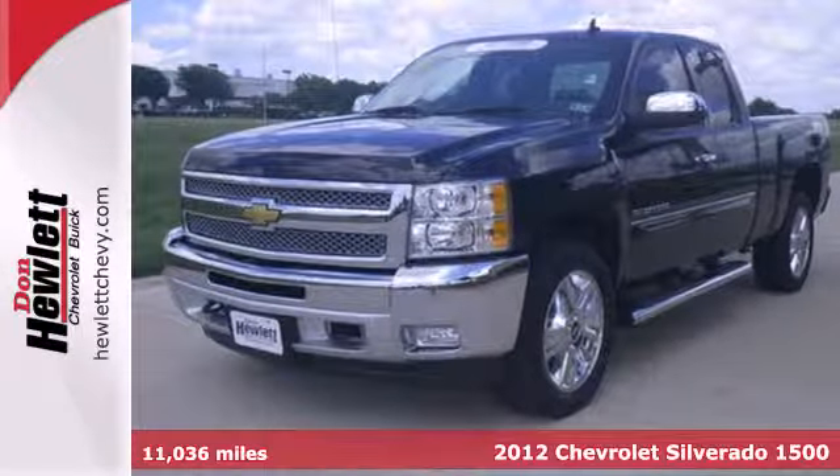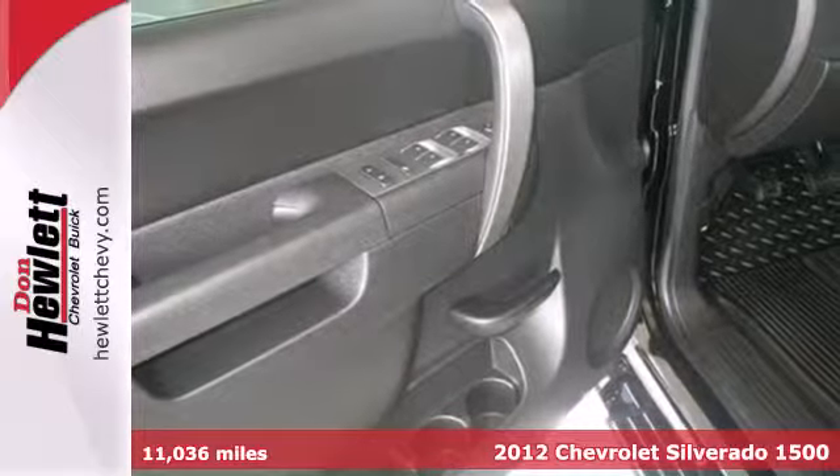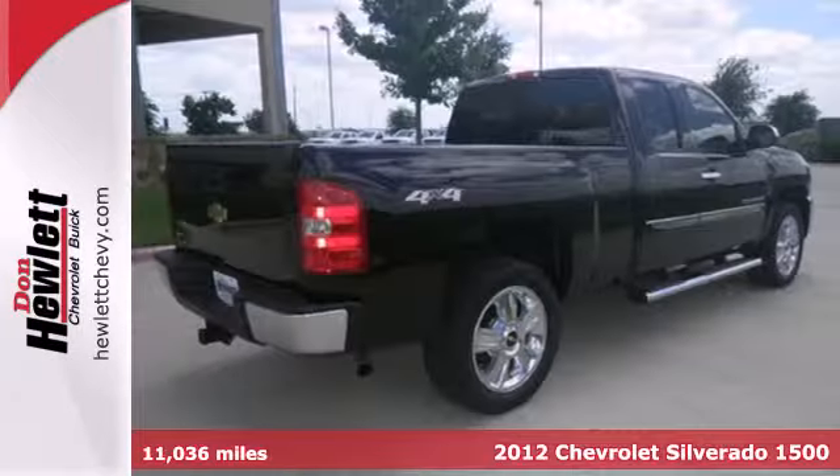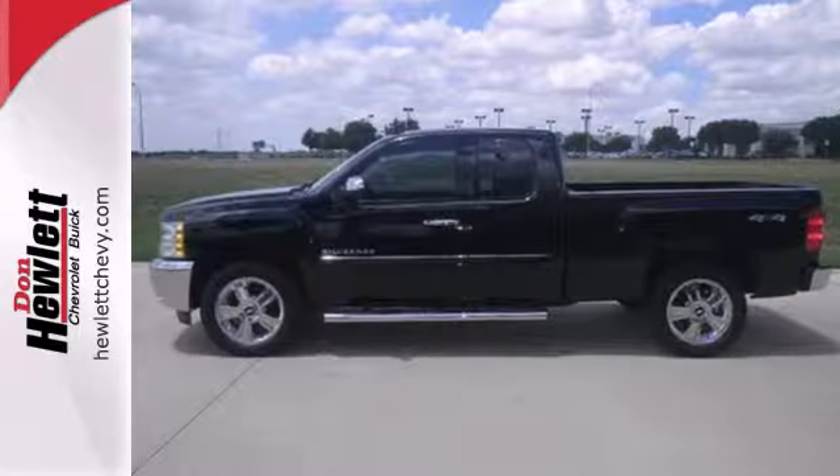It's a 2012 Chevrolet Silverado 1500. It comes with an AM-FM stereo system, cruise control, air conditioning, and the protection of anti-lock brakes, the Stabilitrack system, and multiple airbags.